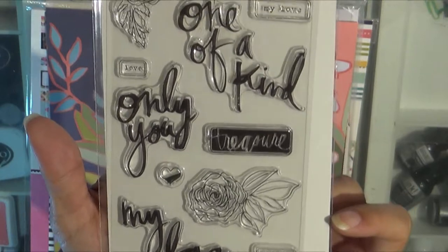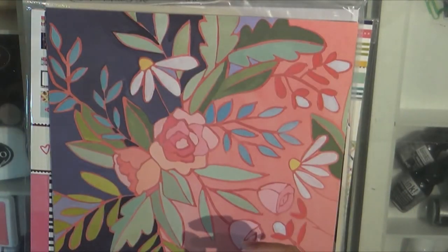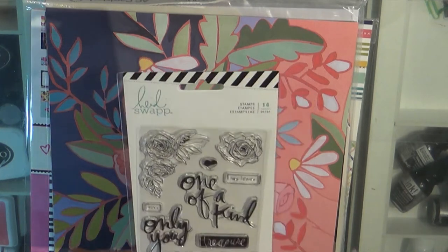For some reason I feel like I have gotten this already, but we'll have to look. Did I already get this? No, that is a different Heidi Swap. So yay, it does not repeat.